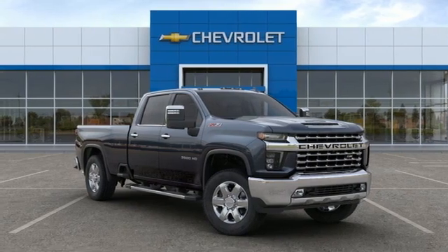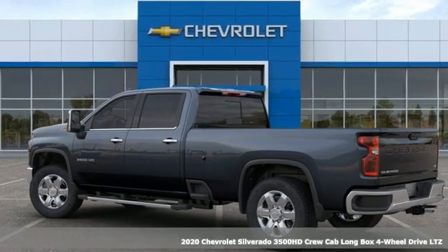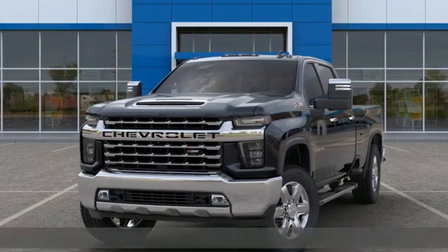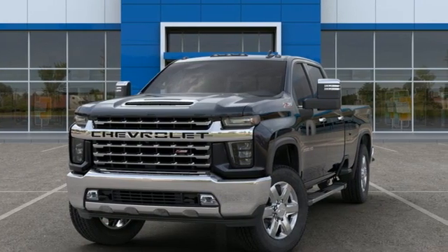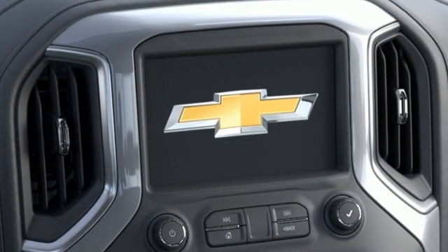It's a new 2020 Chevrolet Silverado 3500 HD — projecting strength and durability and built to back it up. This Silverado 3500 HD is definitely one book you can judge by its cover. And get ready for an impressive combination of features.